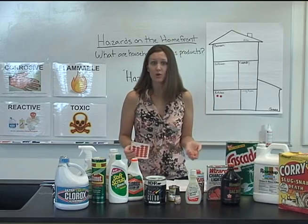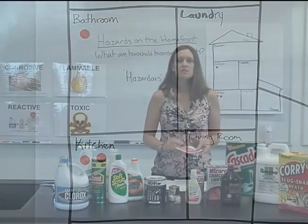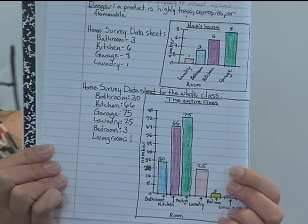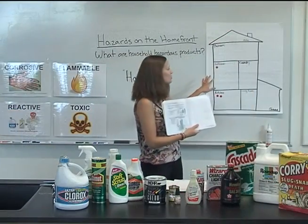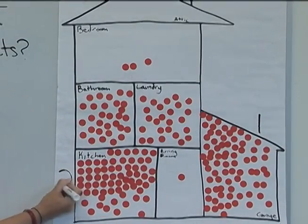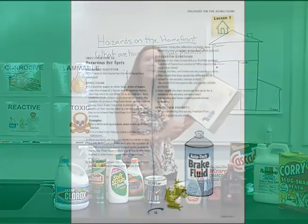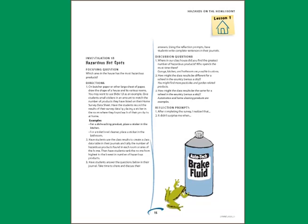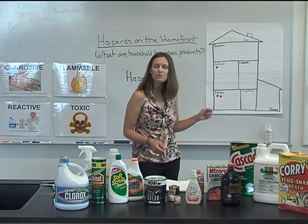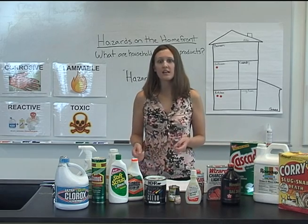In the bathroom, I found a toilet bowl cleaner, so I place a sticker in the bathroom. Students can use the class results to create a data table in their journals and tally the number of hazardous products found in each room. Then have students rank the rooms from highest to lowest in number of hazardous products. Use the discussion questions in the guide to analyze the results: Where did you find the greatest number of hazardous products? Who spends the most time in that room? How might the results differ for a school in the country versus a school in a city?